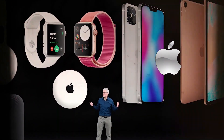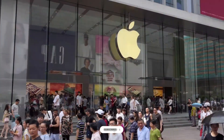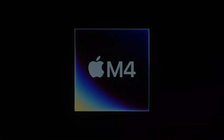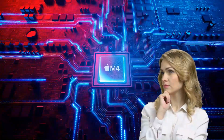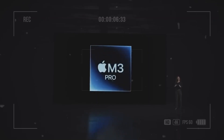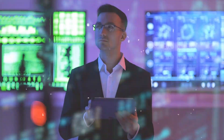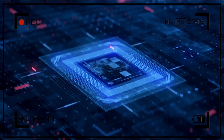Every time Apple launches a product, it ensures it becomes the talk of the town. The latest sensation? The M4 chip. But what makes the M4 so special? Why is it better than the M3? What are its standout features? Let's explore these questions and uncover the innovations behind Apple's M4 chip in today's exploration.